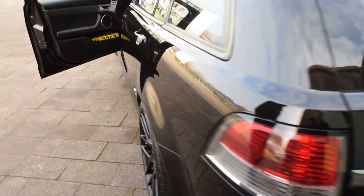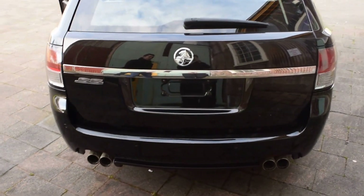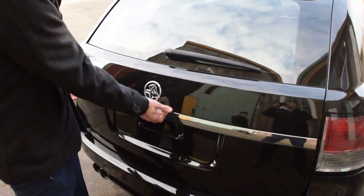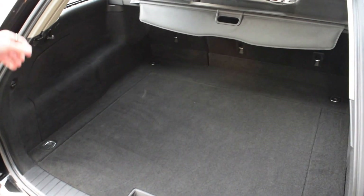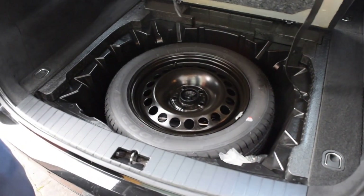Let's go around the back. You do have the rear reverse sensors. As you can see, them aftermarket quad tips on the back really stand out from the crowd — and they sound amazing. Into the boot, it is a really deep boot in these with your rear privacy screen. You do have a rear power source as well, and there's obviously a spare tyre tucked underneath.